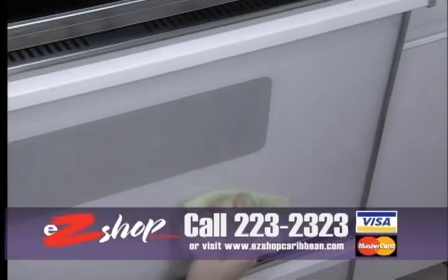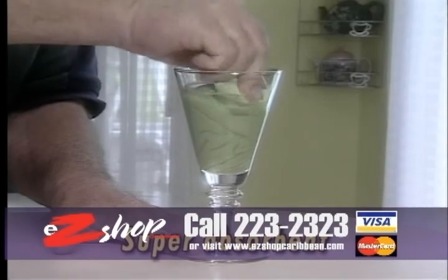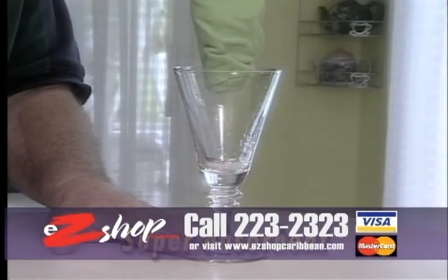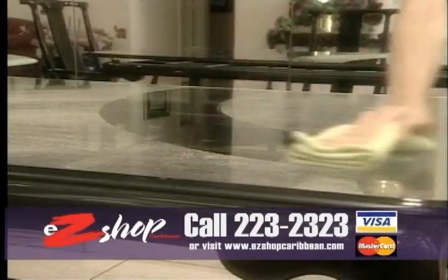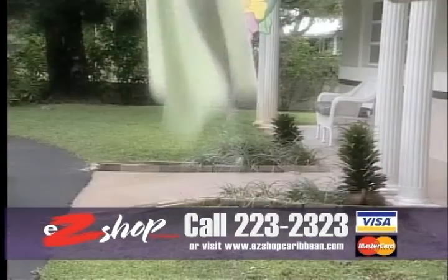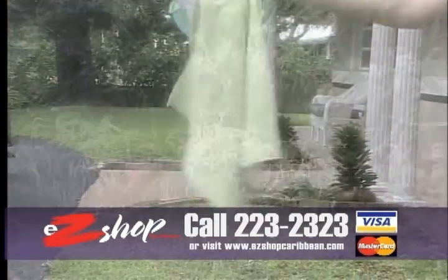3D Cloths are the most absorbent, streak-free cloths you'll ever use. They're great for all your cleaning and dusting requirements. 3D Cloths can absorb more than five times their own weight in water and they're so strong it's almost impossible to tear them. The incredible microfiber surface attracts dust like a magnet, yet it can be easily shaken clean.